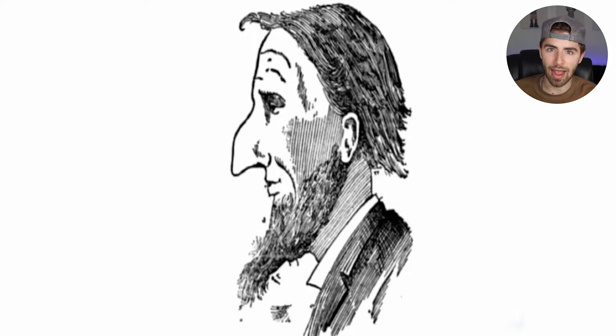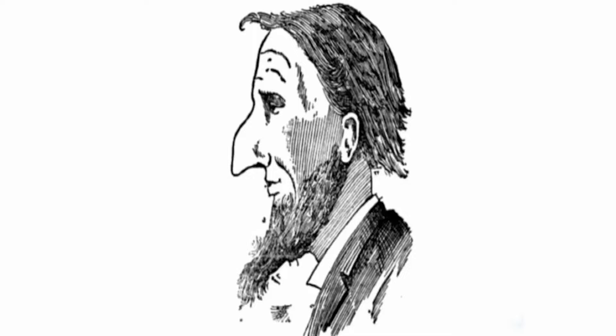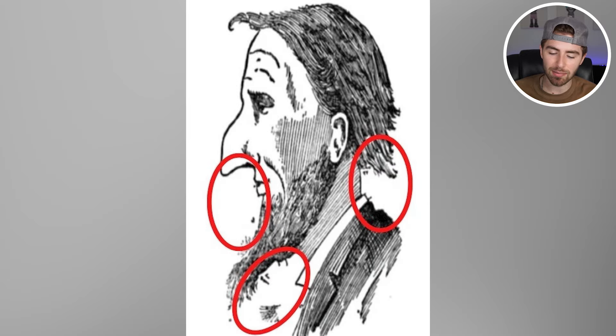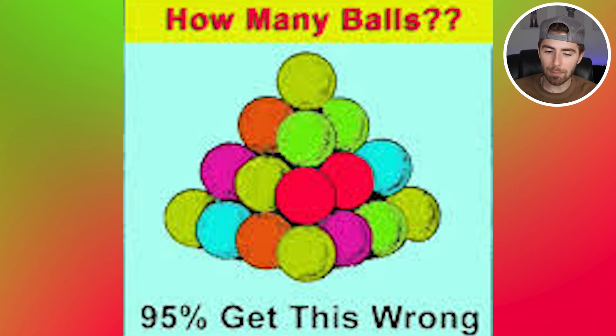There are actually three other faces besides Abraham Lincoln's original face — a face there, there, and there. Three faces. Were you able to spot them all, or what did you see? Let me know in the comments below. If you saw three faces, comment down below 'three faces.'